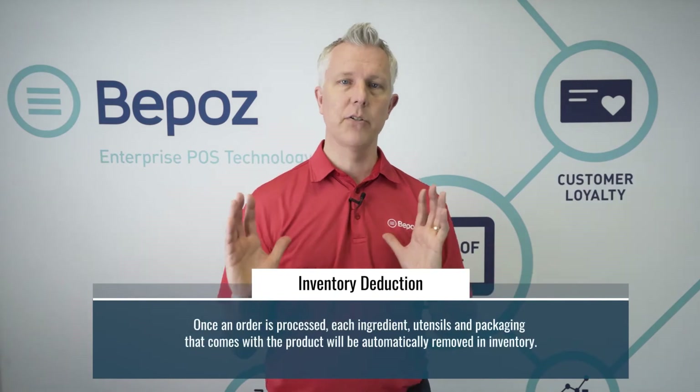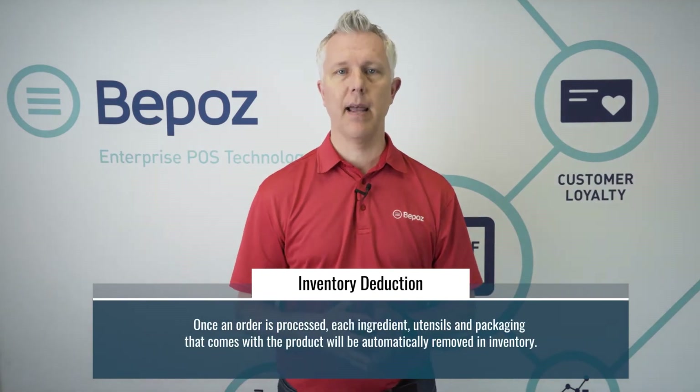In the food service environment, you may have ingredients on an item that need to be deducted as I sell the item. So I could have a burger, and when I sell the burger I have to deduct the burger, the bun, the cheese, the ketchup, the pickle, the lettuce, the tomato, and if it's a Happy Meal: the box, the fries, the cup, the lid, the straw — all of that out of inventory as I sell that hamburger.